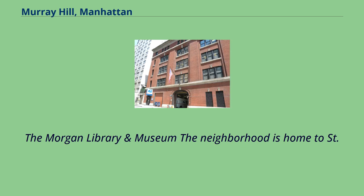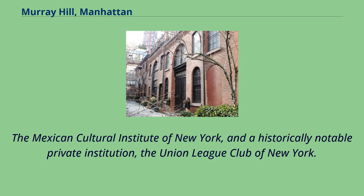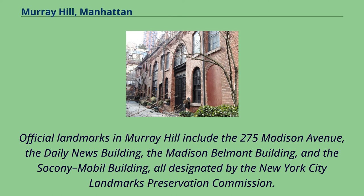The neighborhood is home to St. Vartan Armenian Cathedral, Stern College for Women of Yeshiva University, the Morgan Library and Museum, Scandinavia House the Nordic Center in America, the Mexican Cultural Institute of New York, and a historically notable private institution, the Union League Club of New York. Just west of Murray Hill is 10 East 40th Street, an example of Art Deco architecture. Official landmarks in Murray Hill include 275 Madison Avenue, the Daily News Building, the Madison Belmont Building, and the Socony Mobile Building, all designated by the New York City Landmarks Preservation Commission.